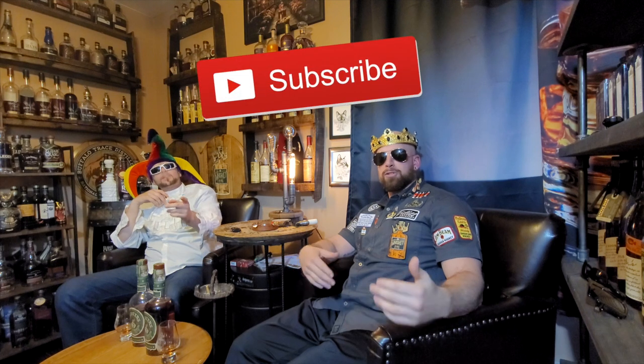Yo, yo, yo! What's up? We're back for another one. I'm your King, the Whiskey King, and this is my jester. If you're a fan and came back to watch us, thank you for joining us again. If you're new to the channel, consider subscribing.